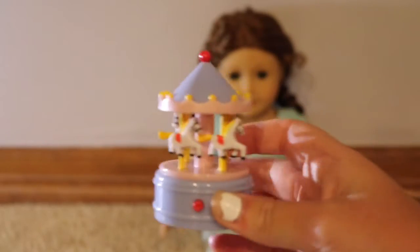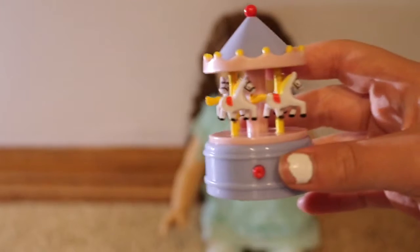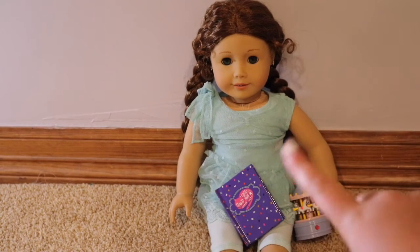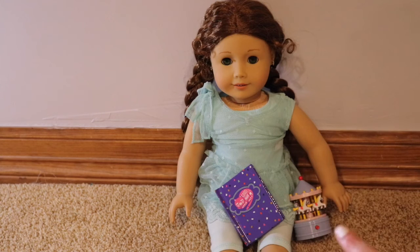Now I'm going to show you the size of it compared to an American Girl doll. This is what the book looks like next to a doll, and the carousel as well — it's super small but it's perfect for dolls and super cute.